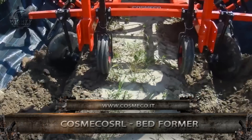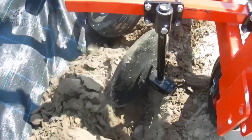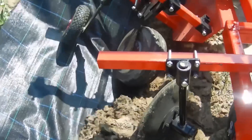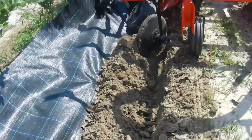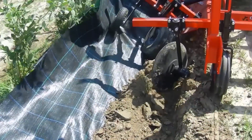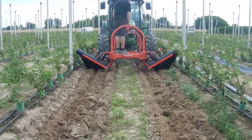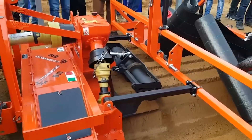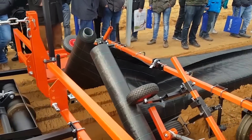In operations concerning the creation of seed beds, the adjustable bed formers from Cosmesco, SRL, is one of the machines you should be considering. These are excellent machines that have the ultimate aim to create the seed beds so that the harmonious development of roots and plants is reached.